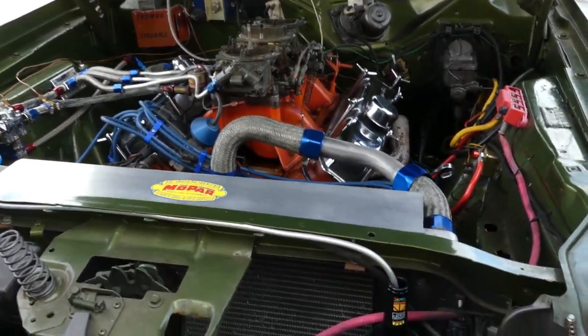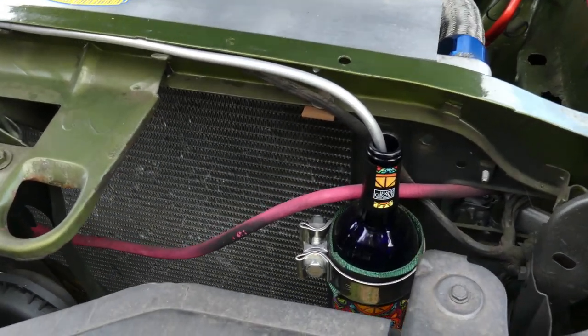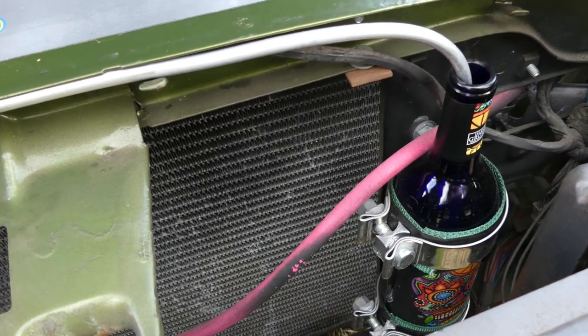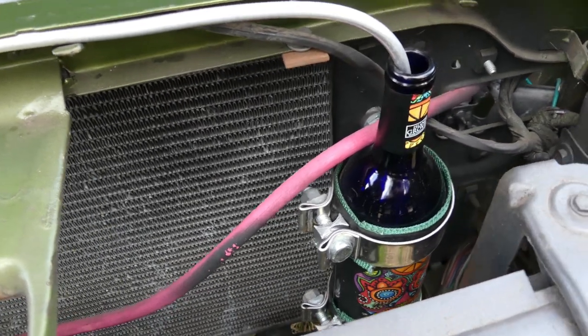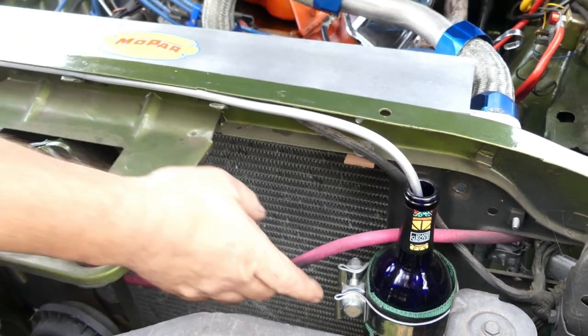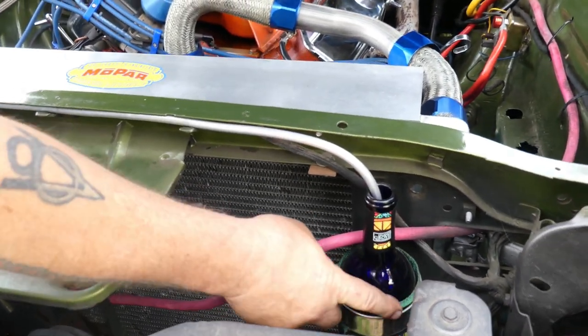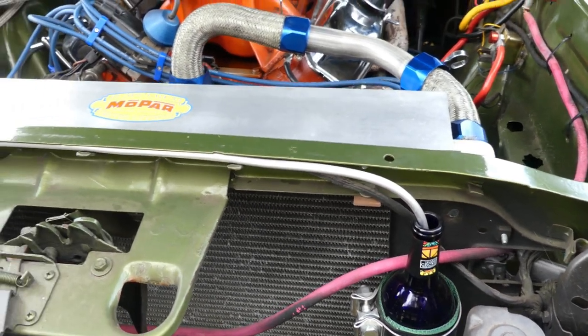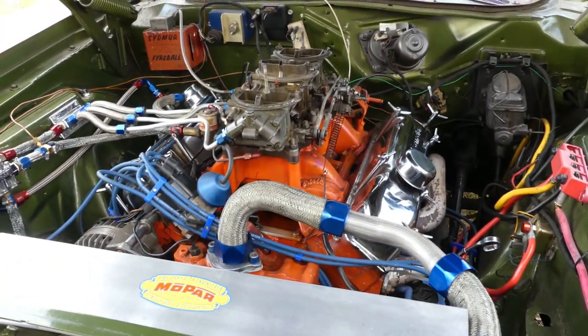Well, that's the overflow bottle. I didn't want to just put a factory overflow ugly plastic bottle in there. So I found a wine bottle with a cool design on it. This is actually an exhaust clamp, and the green part is part of an old seat belt — I wrapped it around and made it work. All I had to do was drink all the wine out of it first, so it worked out well.